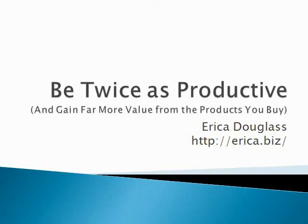Hi, I'm Erica Douglas from Erica.biz and this is be twice as productive and gain far more value from the products you buy. Now we all have one thing in common, we've all bought products online and those products usually contain some great video content. The problem is it's hours and hours of video content and there's just not enough time in the day to watch it all.